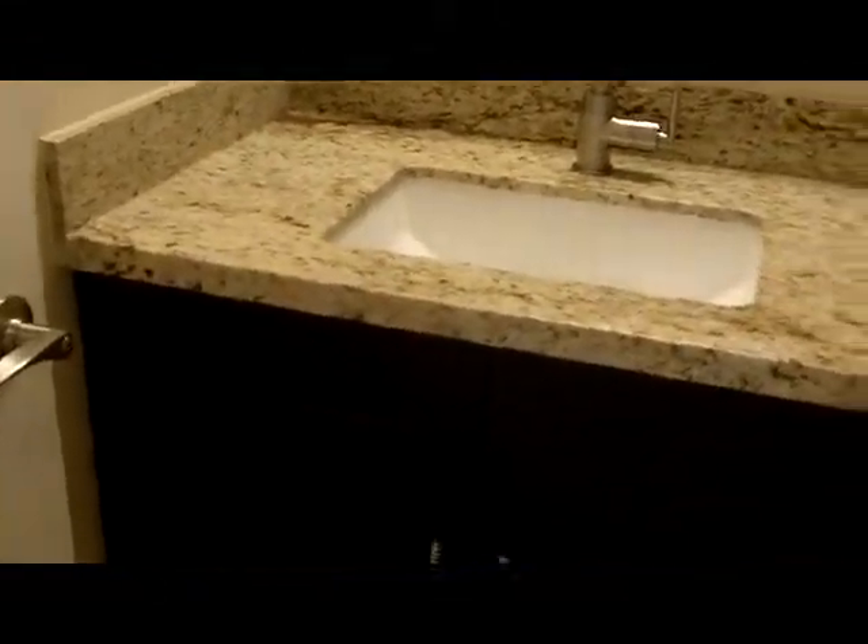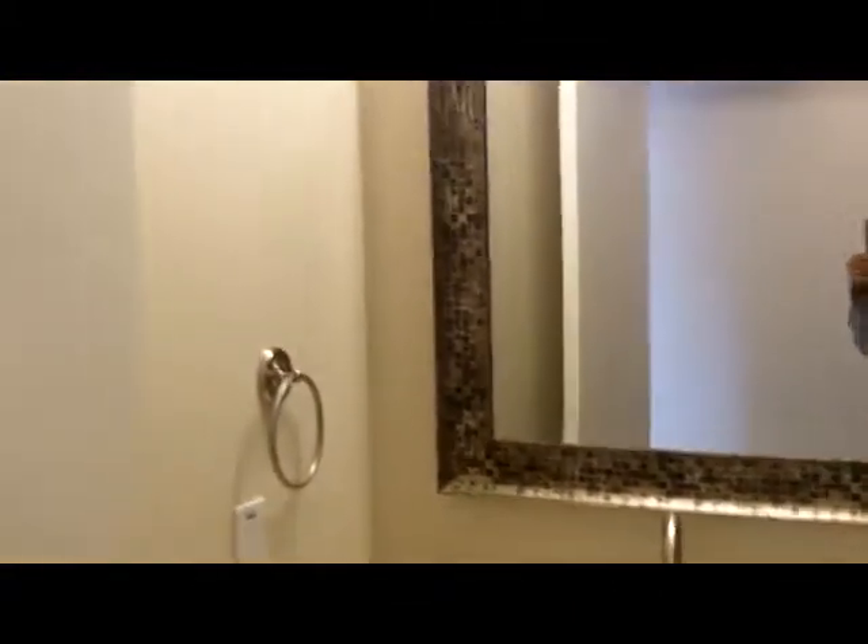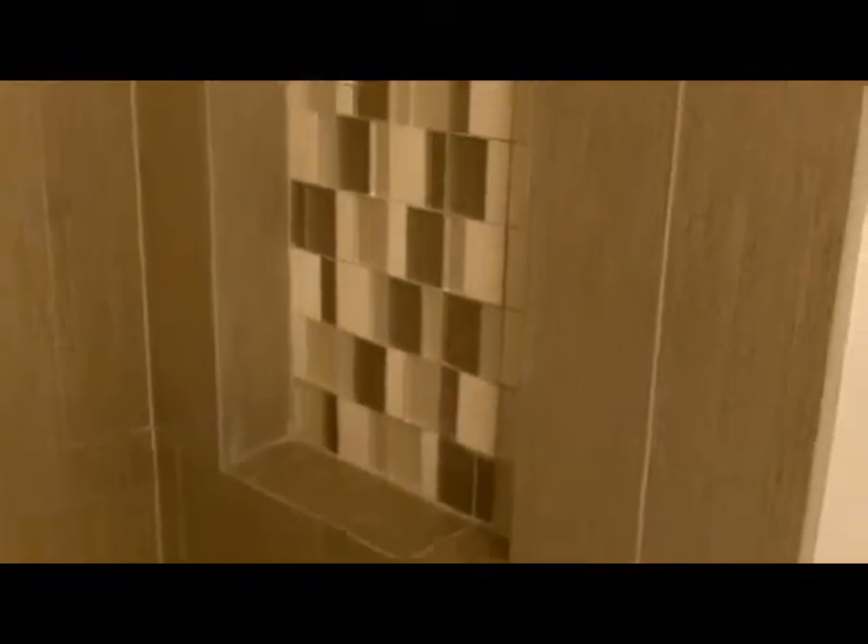Here is your guest bath — again with the scraped tile set in a brick lay, granite, and espresso cabinets. I noticed one thing I wanted to point out: this little cutout here for the shower-tub combo.